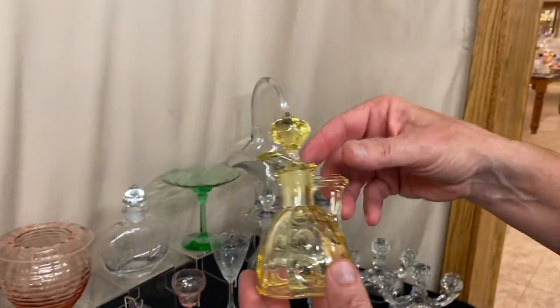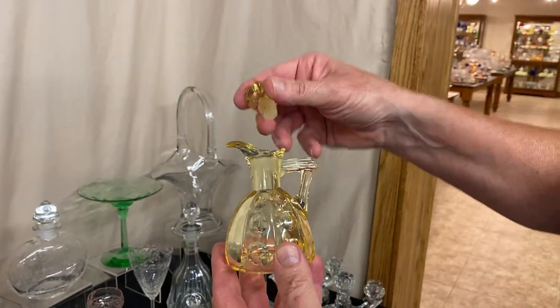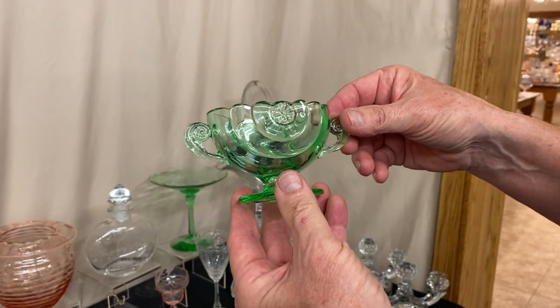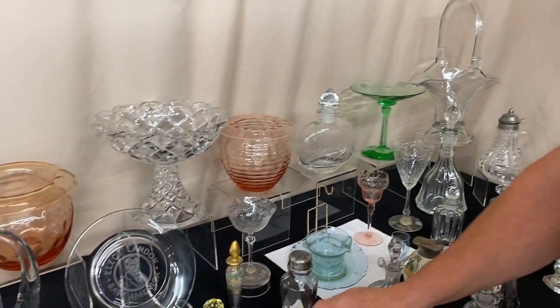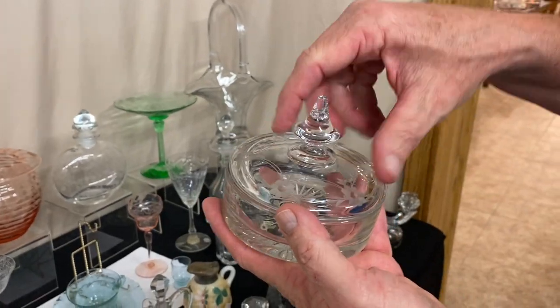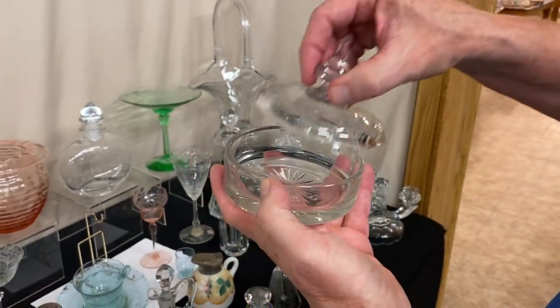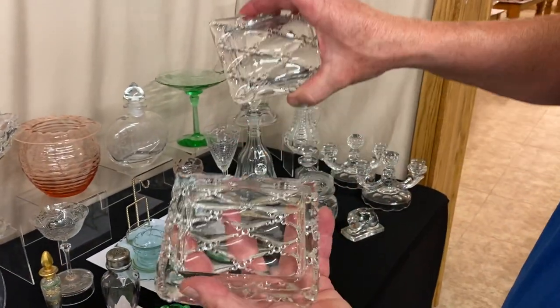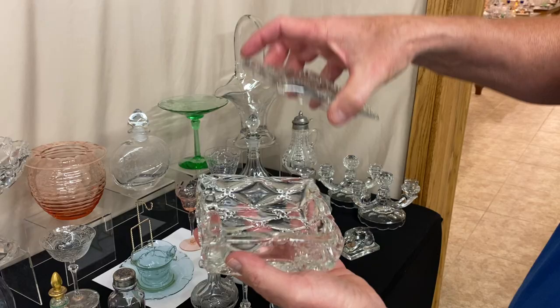Old Sandwich Cruet in Sahara, clean on the inside. Half Circle Creamer and Sugar in Moongleam. Yeoman Puff Box has a nice little cutting going all the way around the top and it's signed in the middle of the bottom. Wampum Cigarette Box — lid and base — everything's in good shape including the corners.